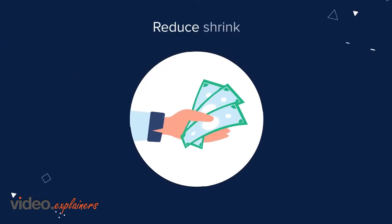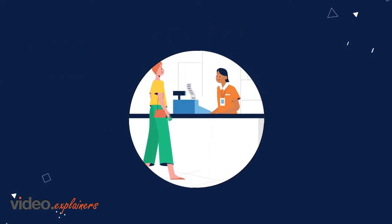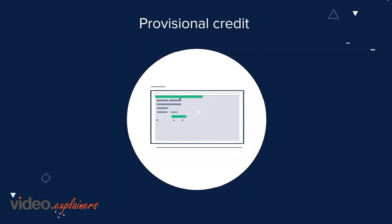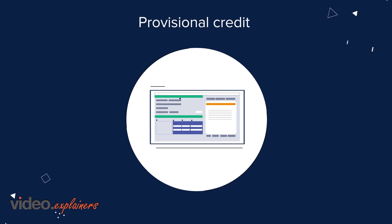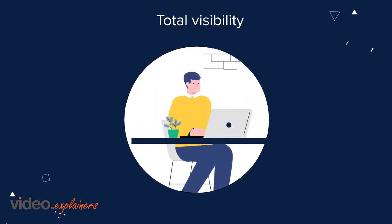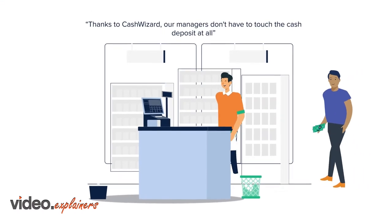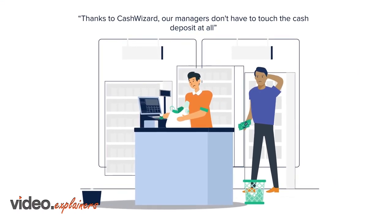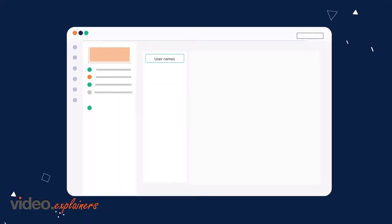With Cash Wizard, reduce cash handling, spend less time reconciling and more time with customers and sales associates. Get provisional credit on deposits and free up your cash flow. Gain total visibility from anywhere in the world, anytime. Our managers spend a lot less time handling cash. So how exactly does Cash Wizard work?